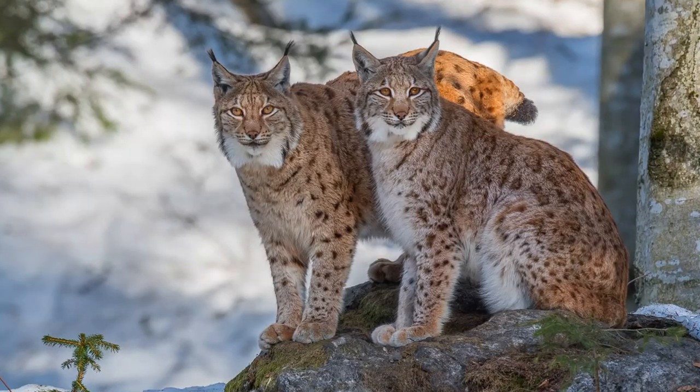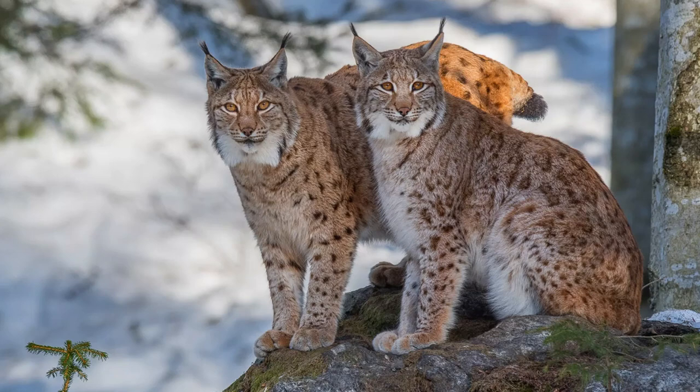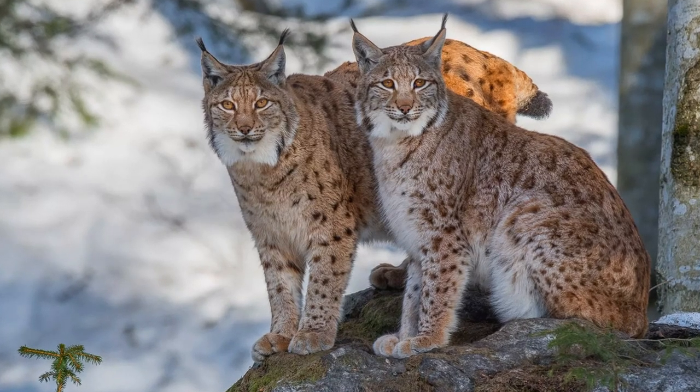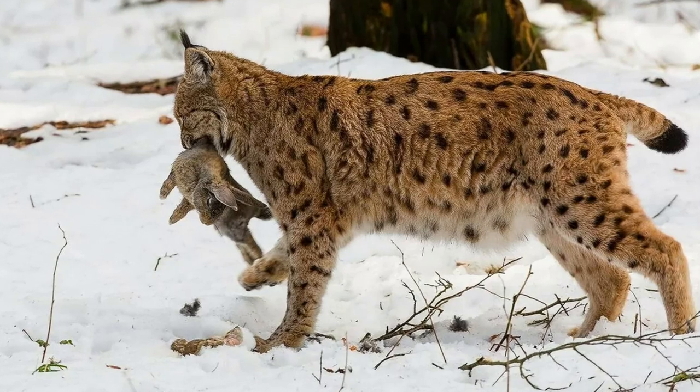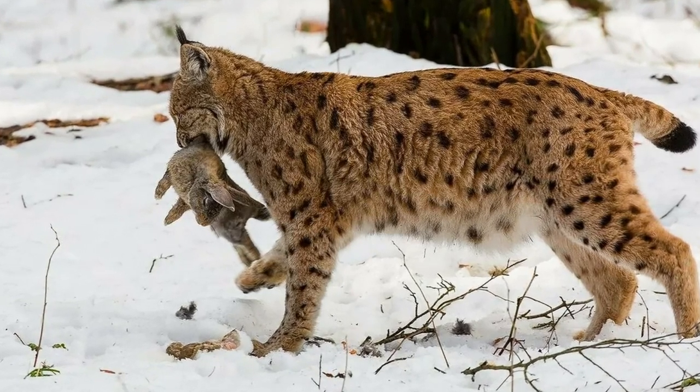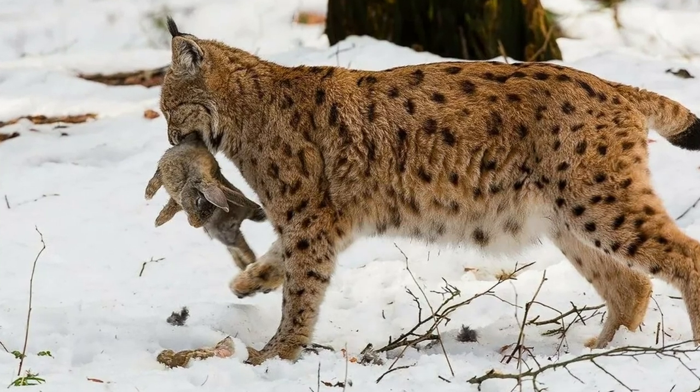They are well adapted to cold winters, with their thick fur coats to protect them from cold. Their feet also have hair and they spread their large paws out to use as snowshoes on fluffy snow.